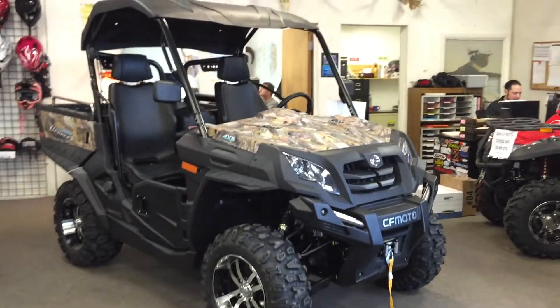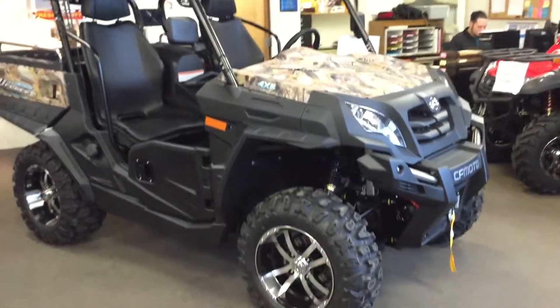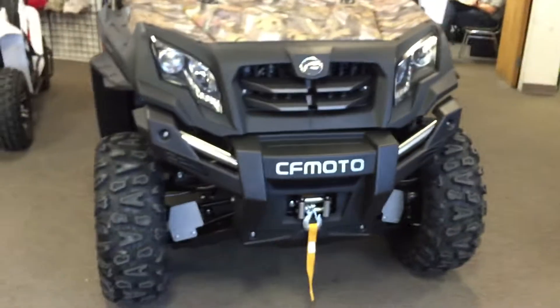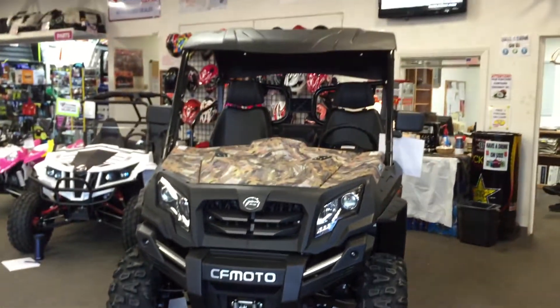2015 CFMoto Tracker 800 — this is an 800cc two-up side by side. This thing is fully loaded; comes with a 3,500 pound winch, arm guards, skid plate front to back, and does have power steering.